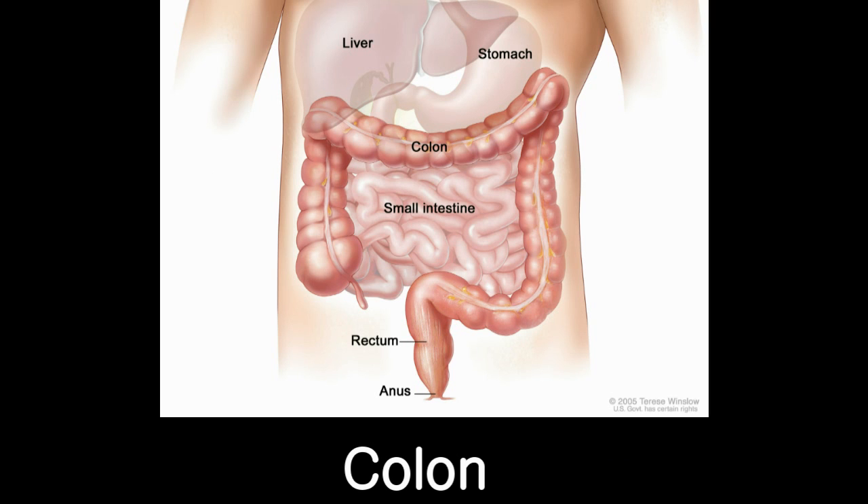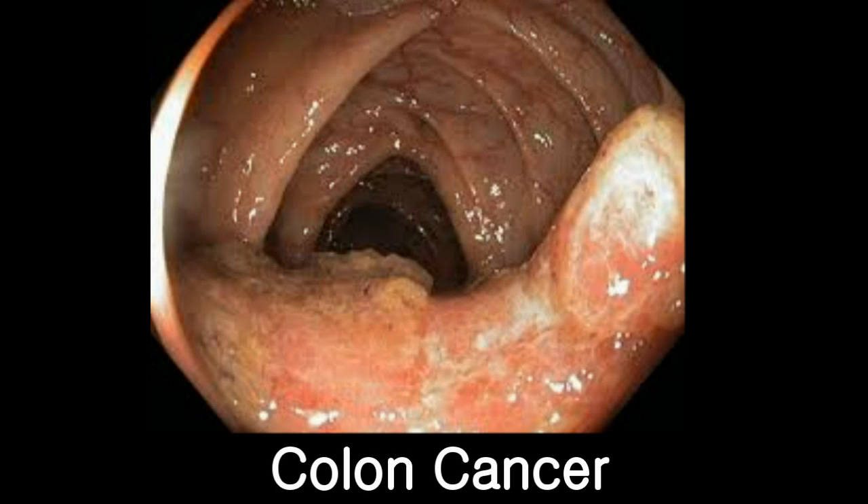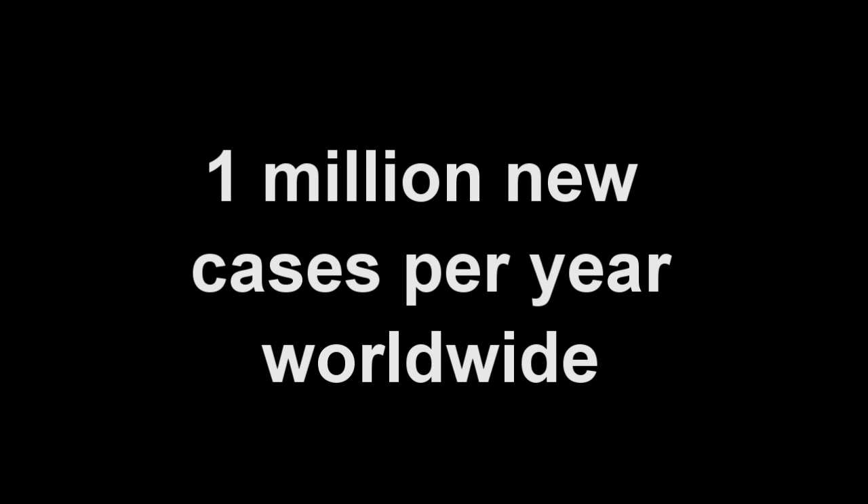The colon is a part of the digestive tract that connects the stomach and small intestine to the anus. Colon cancer is a cancerous growth that occurs in the lining of this colon. It is an extremely common problem worldwide, with over 1 million new cases of colon cancer diagnosed annually.